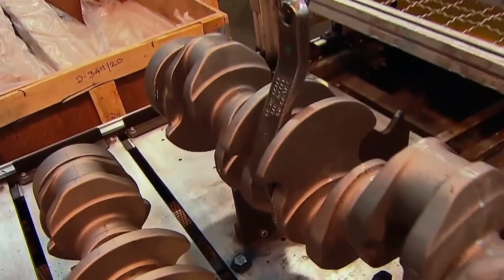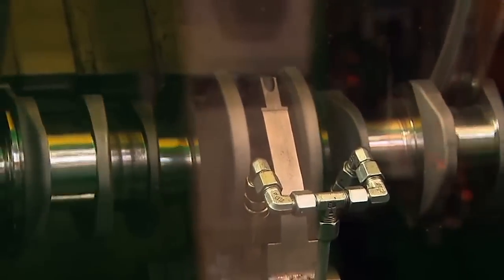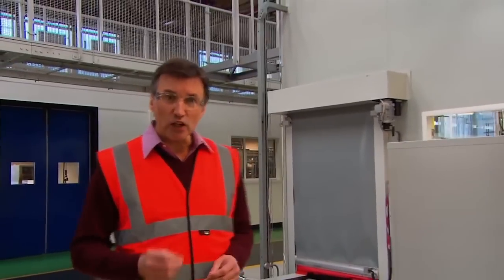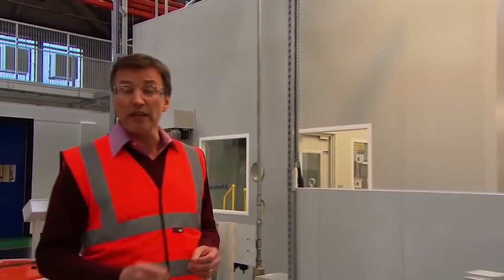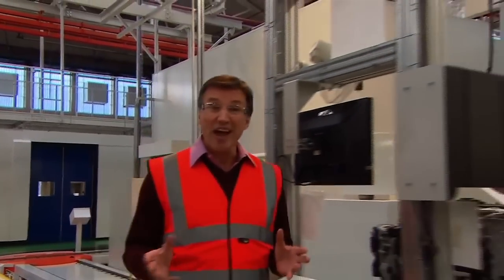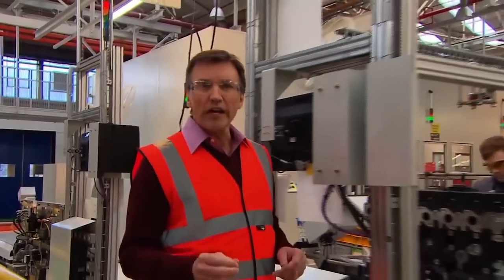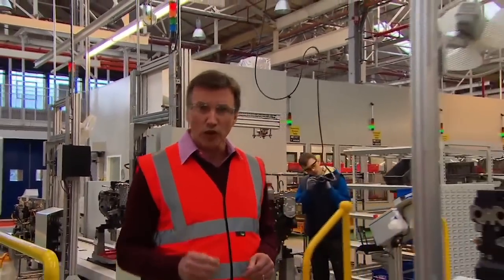Take the crankshaft machining centre for example. Each crankshaft is balanced at the beginning of the machining process to ensure that quality is built in from the start. From then on, 36 critical characteristics are monitored to a three micron tolerance, when previously they were measured to 30 or 40 microns. For comparison, a human hair is anything between 100 to 180 microns. What's more, each crankshaft is given a unique identity to provide full traceability.